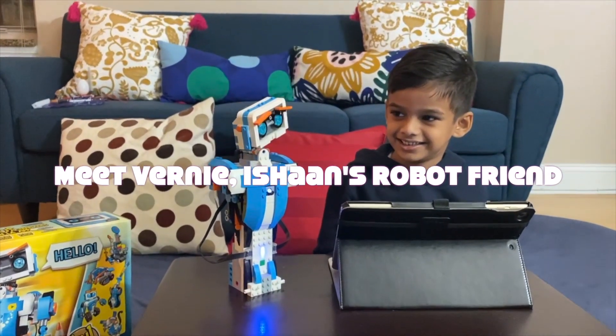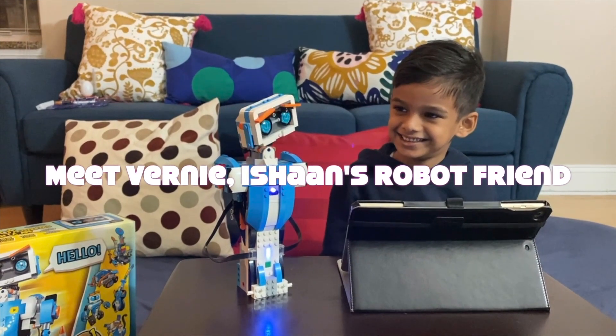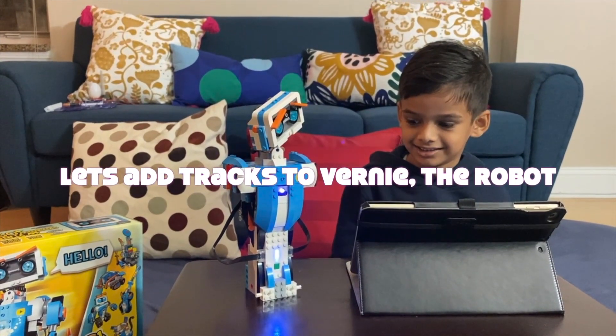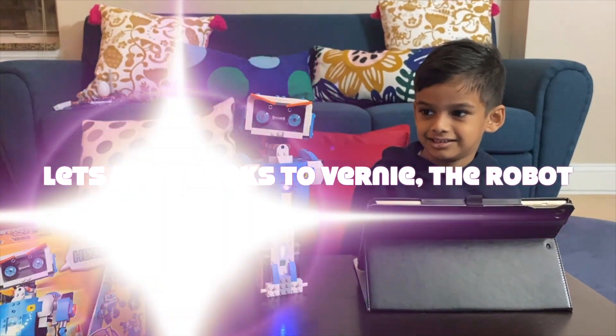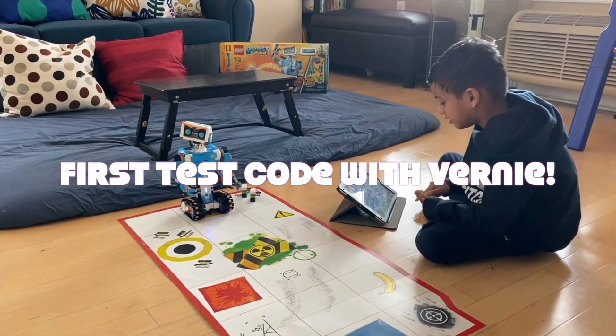Hello, my name is Vernie. It's nice to meet you. Thank you for activating me, let's get started. Oops, I like how you built me so far, but I think my tracks can use a little more tracks. Thank you. Let's get started.